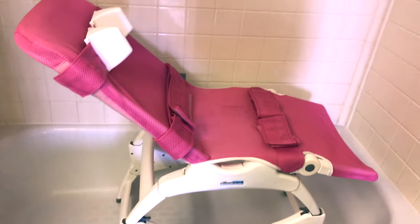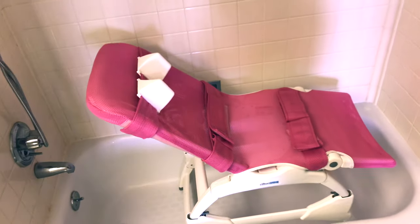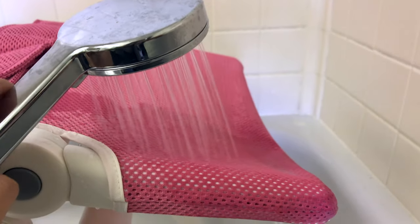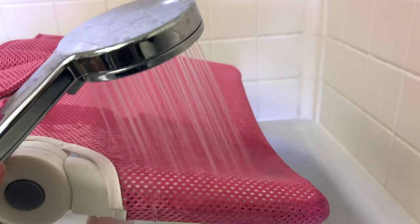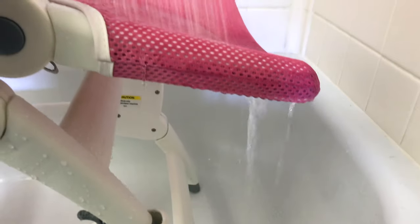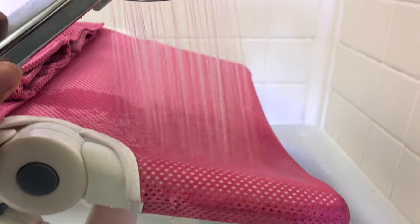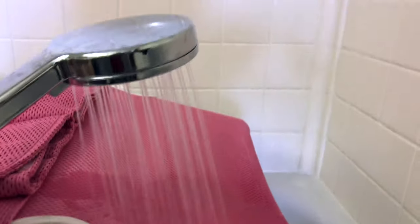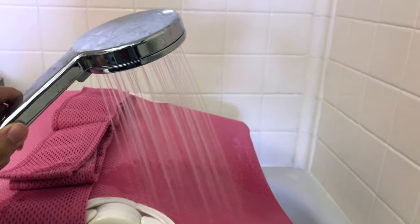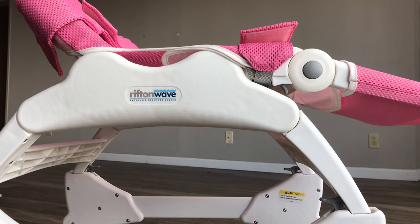I feel like younger children might like to be in a filled tub. I use the shower head for easier access. The fabric is a polyester mesh-like material, which is removable and machine washable. The water passes easily through the fabric, so there isn't any stagnant water at any time, and I like that this material allows it to dry fairly quickly.